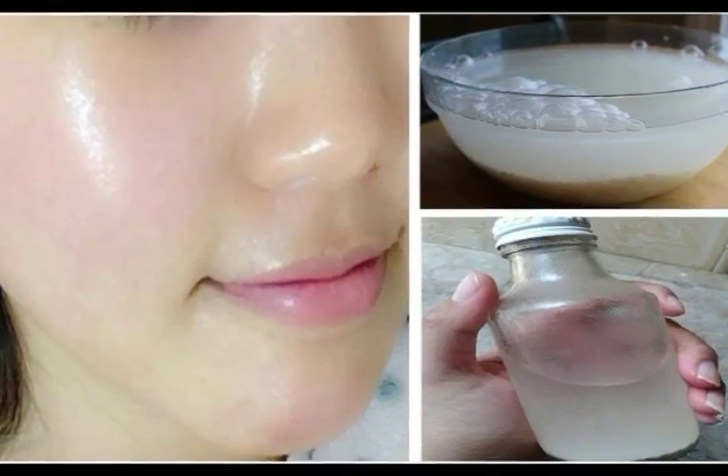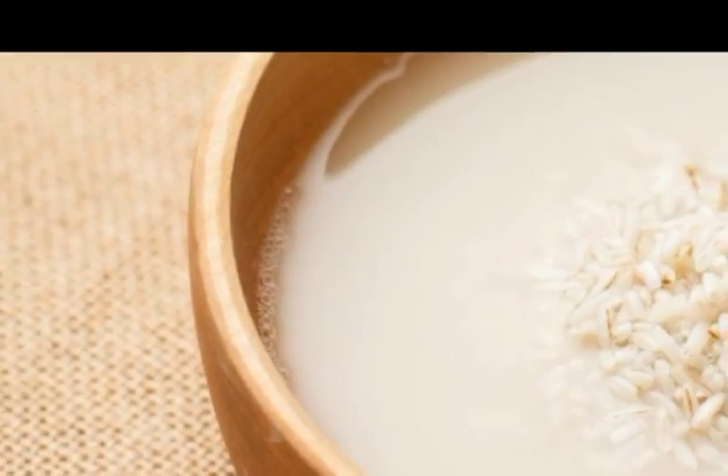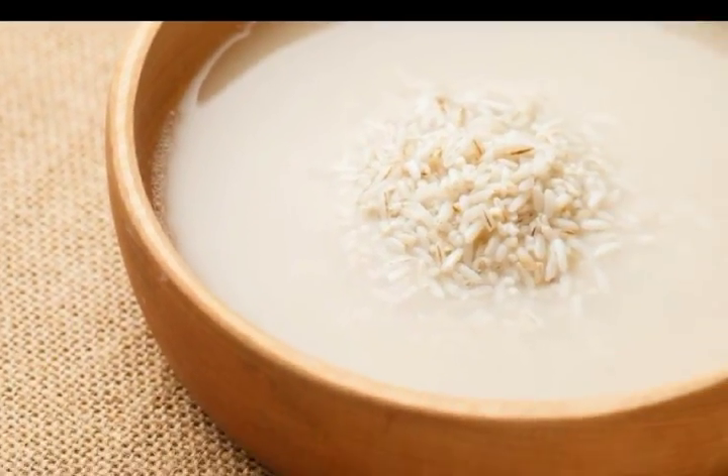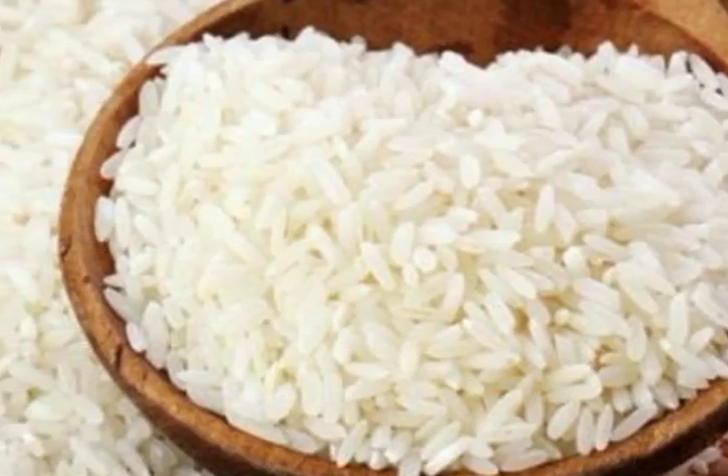Step six — flawless skin: for best results, use this method twice every week. Repeat it for about four to five weeks and you will certainly see a remarkable change. Your flawless skin will make you feel four times younger.